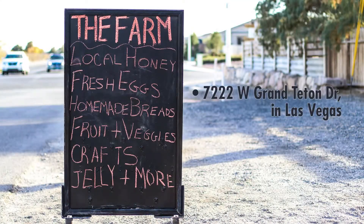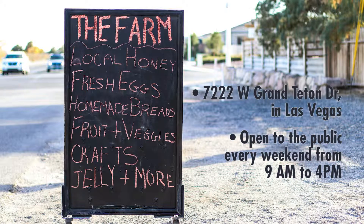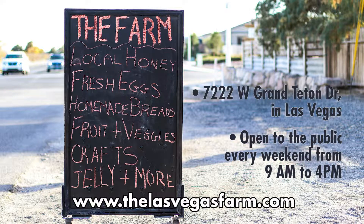The Las Vegas farm is located at 7222 West Grand Teton Drive in Las Vegas. Be sure to check out this little gem, open to the public every weekend from 9 a.m. to 4 p.m. Visit thelasvegasfarm.com for more information.